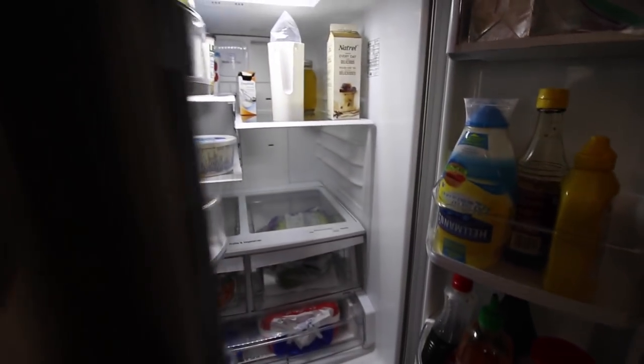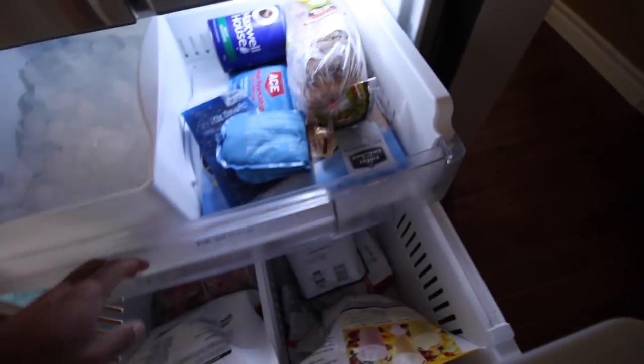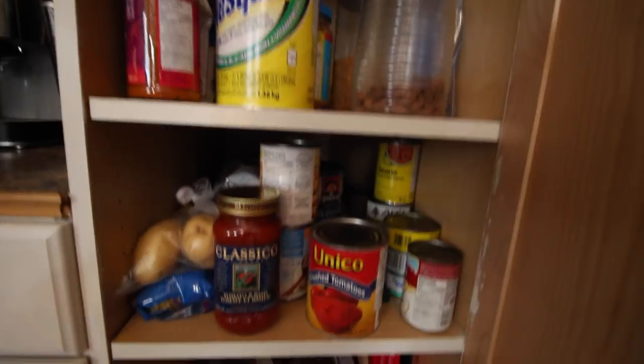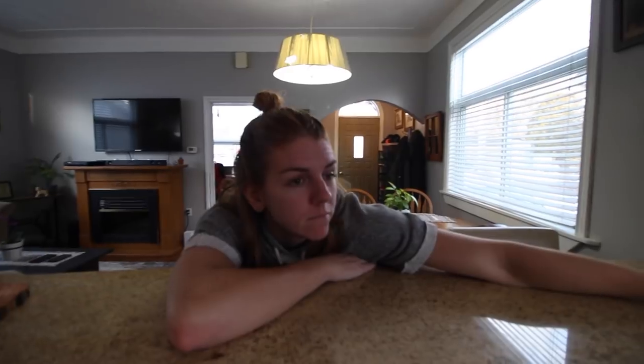Yogurt, a bunch of eggs, milk, almost no vegetables. In the old freezer we've got bread, fruits, veggies — the usual stuff. In the pantry, just some of your essentials. I really like our little diffusing station we have going on over here. That's about it — I just come here to eat, I'm just here for the food.